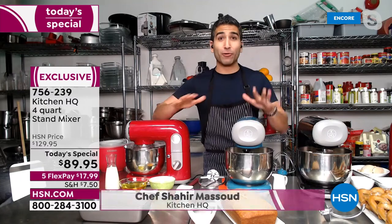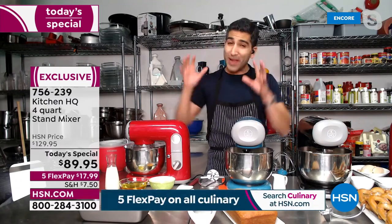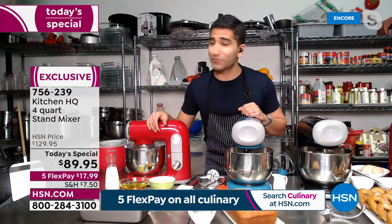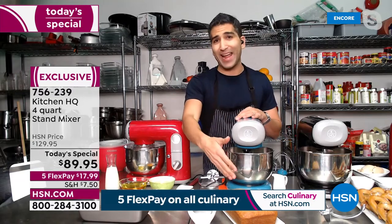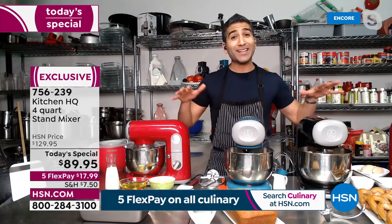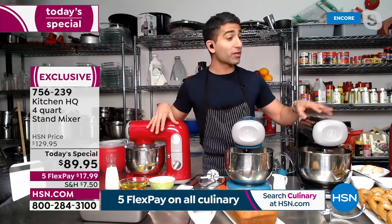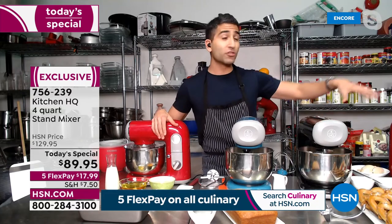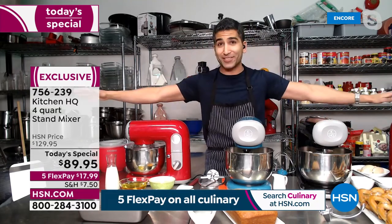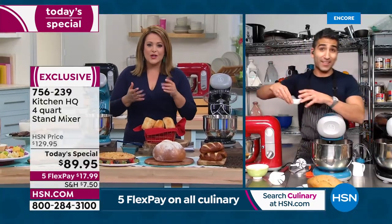A stand mixer does baking, savory, whisking — you're never making a meringue by hand. You're never going to make a cake by hand. The stand mixer does the job for you. Today I'm going to surprise you — we'll start with some baking, then we're going to do Super Bowl snacks for the big game, and a Valentine's savory thing. You're going to be amazed.